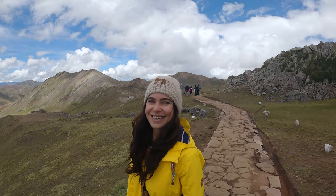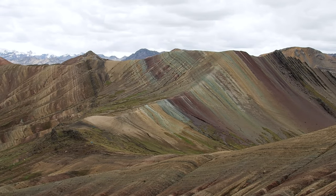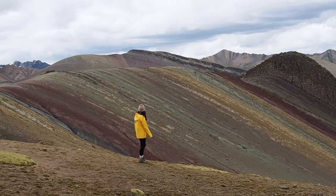Palcoyo is an alternative to Rainbow Mountain that's getting more and more popular — there are actually three different rainbow mountains here. It's just as pretty and beautiful, with the same colors. It's slightly cheaper and at a slightly lower altitude — 4,900 meters versus about 5,200 — so a little bit easier on the lungs. It's definitely very busy and touristy, but if you want a different experience or can't do the main Rainbow Mountain, this is a great option. The scenery and views are stunning.